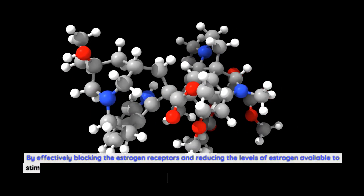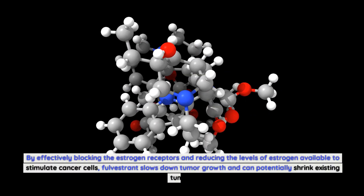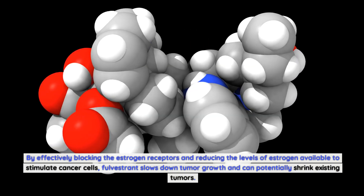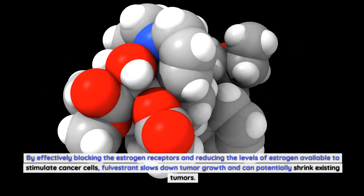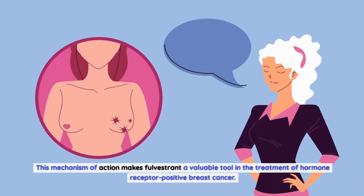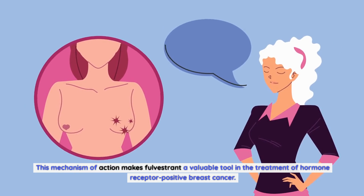By effectively blocking the estrogen receptors and reducing the levels of estrogen available to stimulate cancer cells, Fulvestrant slows down tumor growth and can potentially shrink existing tumors. This mechanism of action makes Fulvestrant a valuable tool in the treatment of hormone receptor positive breast cancer.